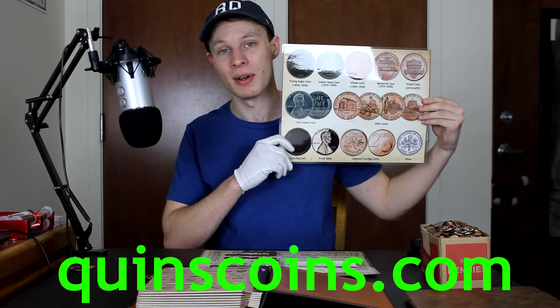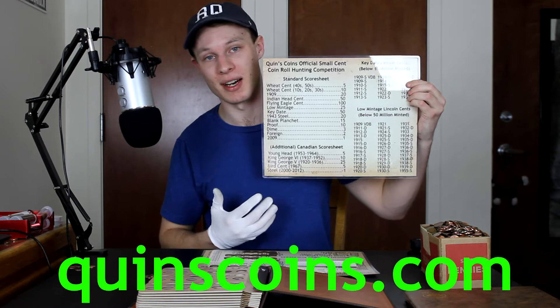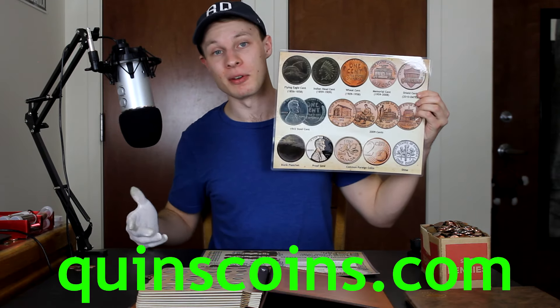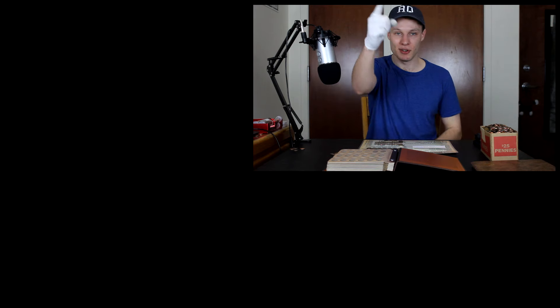If you want one of these coin roll hunting penny placemats to aid in your penny roll hunting, you can head over to quinnscoins.com. On the back side you have the score sheet we use to rate these boxes for competition hunts, plus key date and low mintage ranges for reference. This is box six out of eight in the second series, which means only two more boxes before we conclude. The penny series is coming to a close soon, but stay tuned for a new nickels Coin Quest series coming soon! Thanks for watching - I'm Quinn, and this is Quinn's Coins signing out.